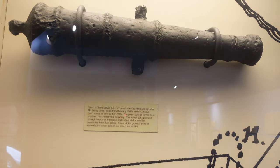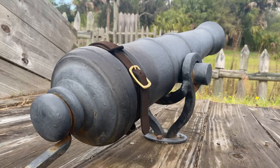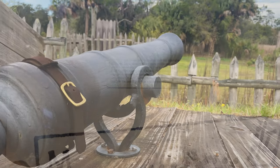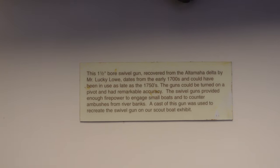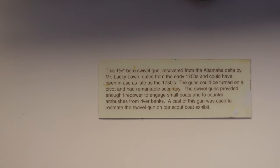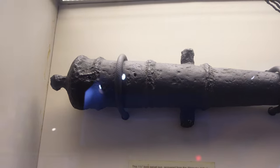This is a cannon, but it was called a swivel gun because it would sit on a post and be able to swivel, usually controlled by a soldier. This one-and-a-half-bore swivel gun was recovered from the Altamaha River by Mr. Lucky Lowe. It's from the early 1700s and could have been in use as late as the 1750s. That is pretty interesting — and pretty well preserved too.